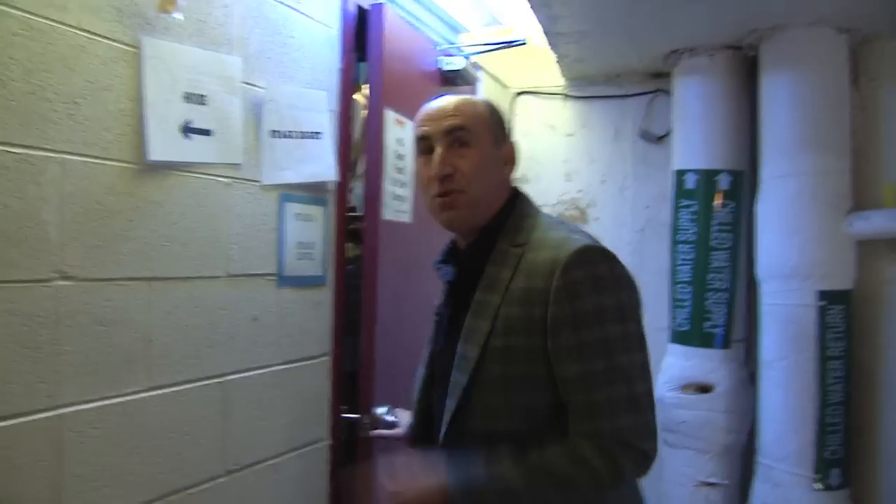This is the Spinal Tap part where you don't really know where you are and you're just walking around the theater. This happens all the time. Let's go on stage — they're actually doing a sound check right now but we're just going to sneak up there. Just be quiet.